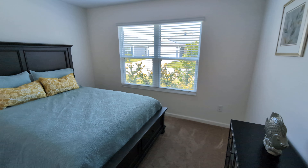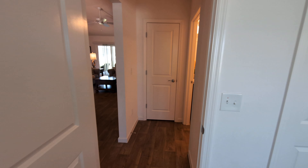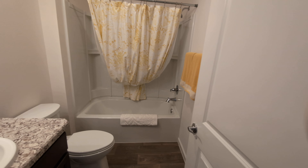Nice size bedroom here, another nice size bedroom here. Linen closet and just bath.